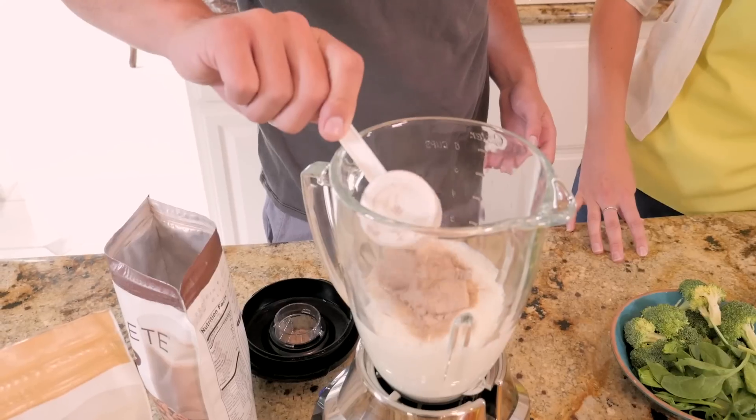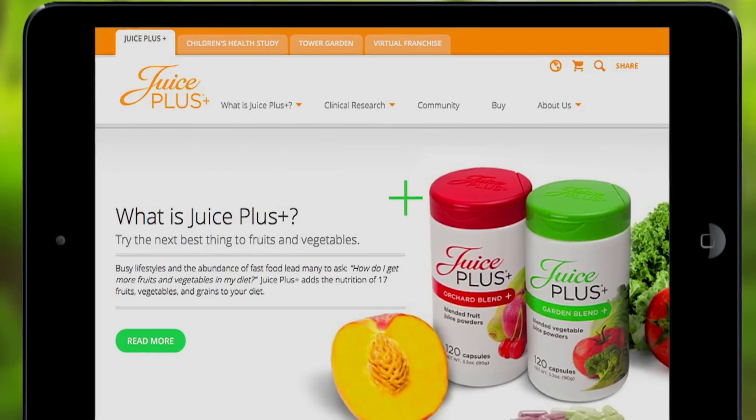It isn't just about taking capsules and taking smoothies. It's about learning more and more about how to be healthier and how to share that mission and inspire healthy living around the world.